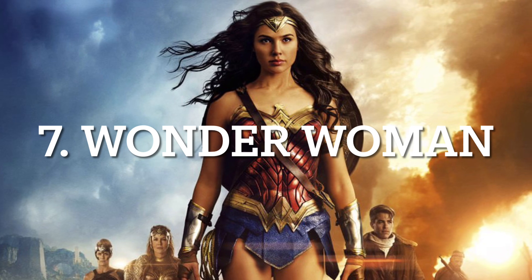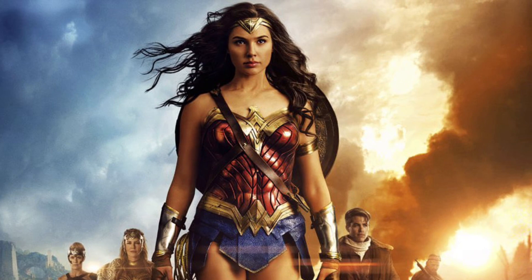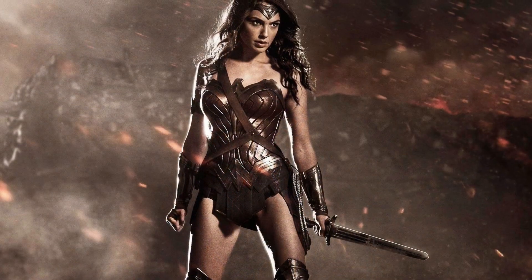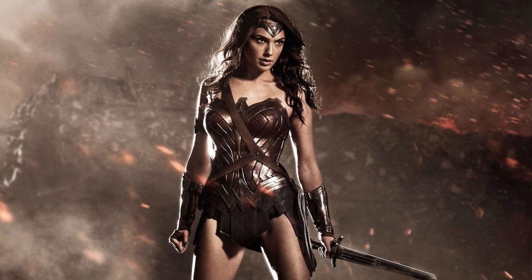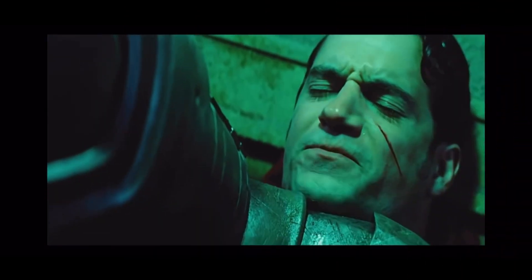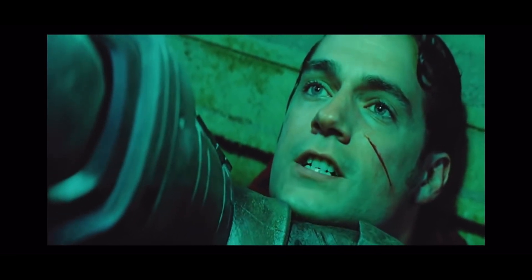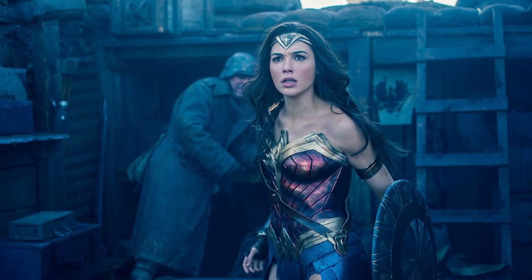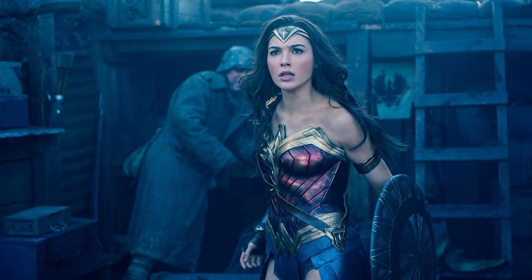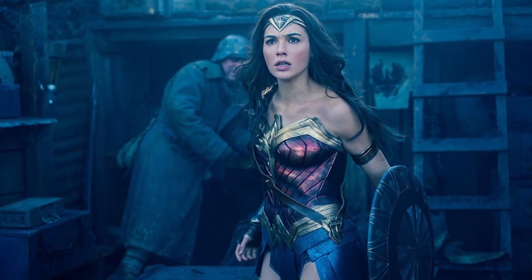At number 7 we have Wonder Woman's suit from the movie Wonder Woman. The reason the suit from 2017 is being used instead of her cinematic debut suit is because the suit from Batman v Superman, while similar, was more dull and dreary — just like the rest of that movie. Some people may have issues with Gal Gadot's acting abilities, but nobody can deny she looks the part of Wonder Woman, thanks in no small part to the incredible superhero suit that she wears.